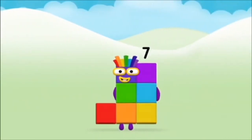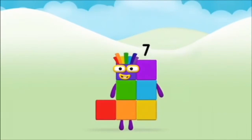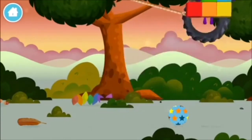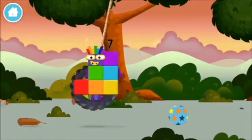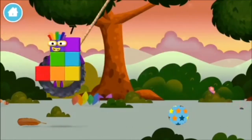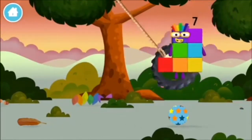Which number block do you think adding these together will equal? Correct! You chose the right answer! Add the number blocks together! 9... 1 plus 9 equals 10.